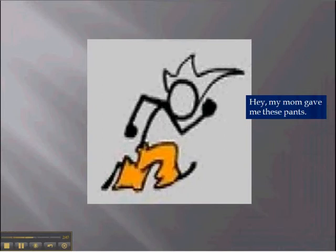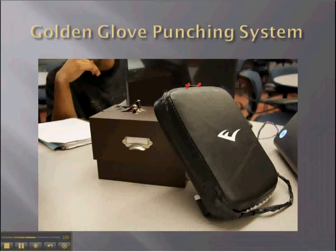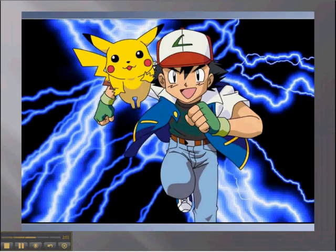My mom gave you those pants. Your mother gave you those. Check out Golden Glove — the monster project for monster trainers. Not you, Ash. Stop hitting somebody.